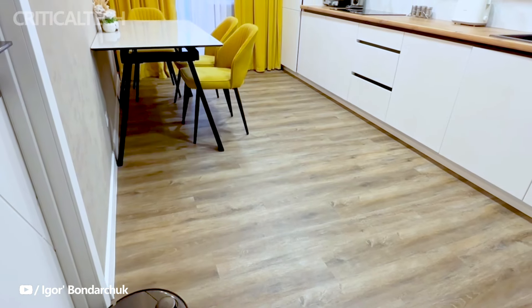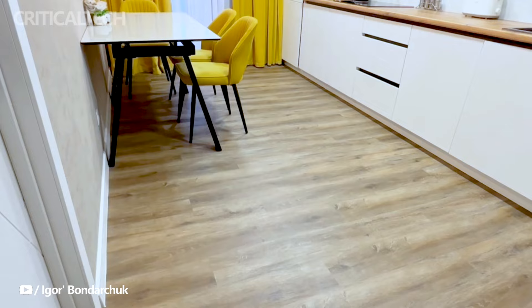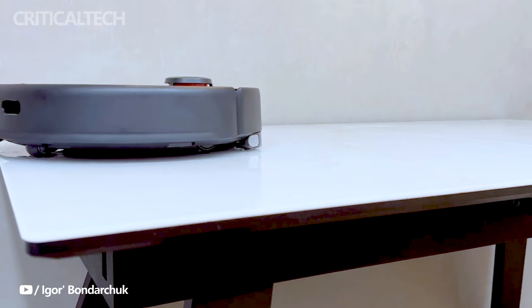Equipped with cliff sensors and two collision sensors, the T12 is developed to avoid potential hazards, such as falling downstairs or colliding with obstacles. These sensors enhance the safety and reliability of the device during operation.